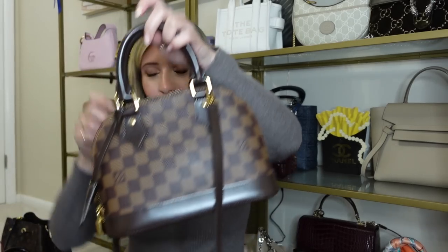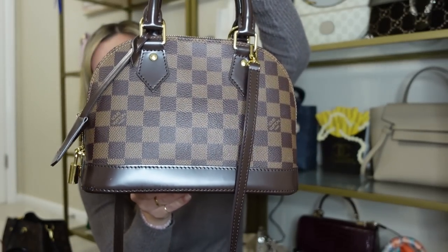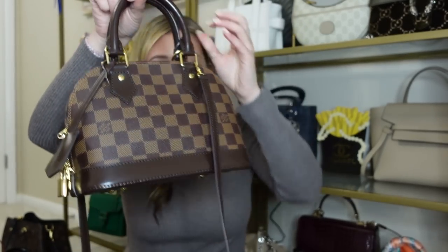The next bag is the second bag I ever got from a luxury store — my Louis Vuitton Alma BB. I went to New York City for my birthday and picked this up when it retailed for $1,200, and it has significantly gone up since then. I think it is a classic bag that will never go out of style. The shape is just so perfect and it fits so much. I love the crossbody strap, though I do wish it were adjustable since it's a little long for me. I think this bag is definitely a staple — if you love Louis Vuitton, this is the bag you should start with.